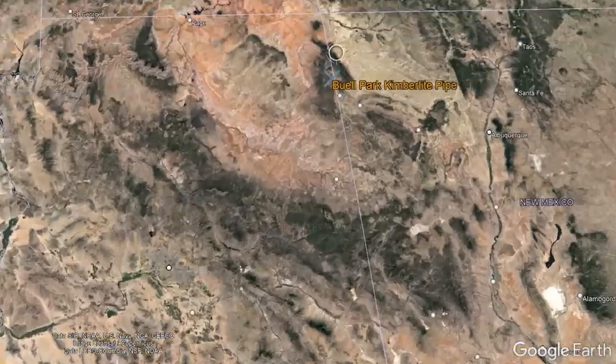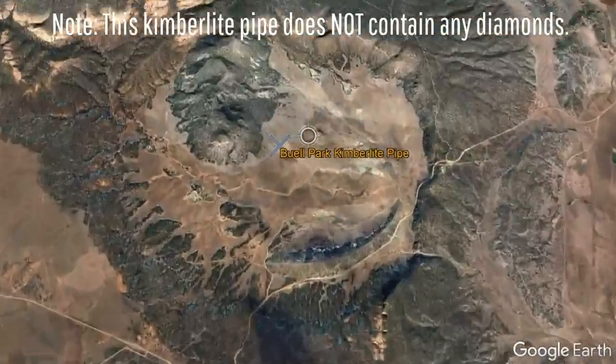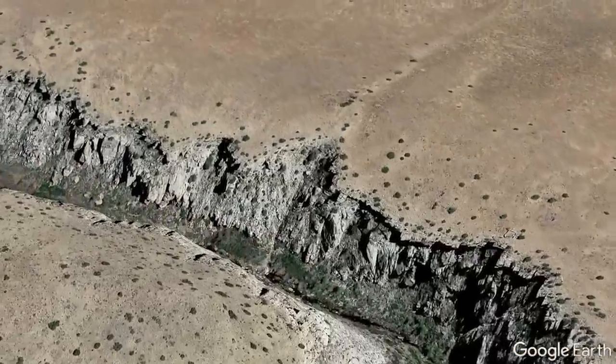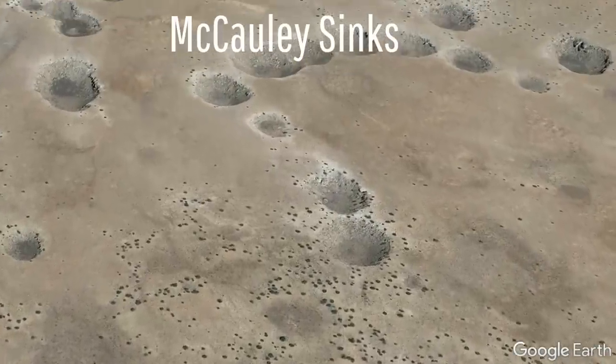Yet there are also a number of lesser-known oddities in the state, such as the fact that Arizona contains the largest known kimberlite pipe on the planet. Or, in the case of a separate feature near the Black Canyon in Navajo County, the fascinating series of craters referred to as the Macaulay Sinks.